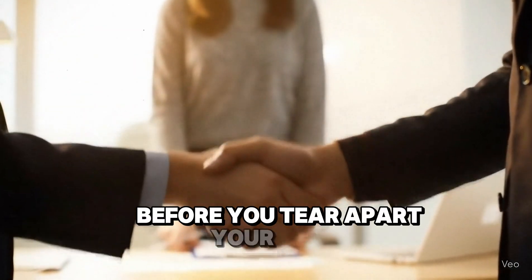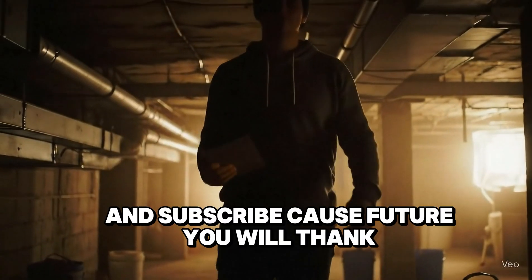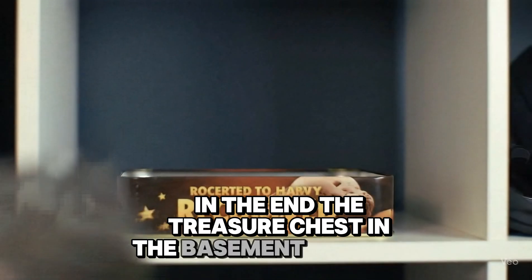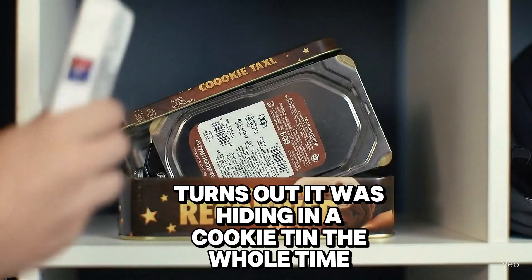Before you tear apart your attic, give this video a like so you can find it again when you really need it. And subscribe — because future you will thank present you for being this prepared. In the end, the treasure chest in the basement was real, and so was the gold inside. Turns out, it was hiding in a cookie tin the whole time. Sweet victory.